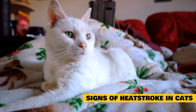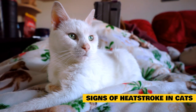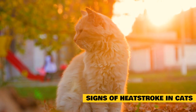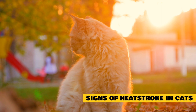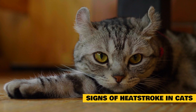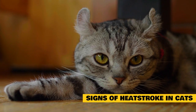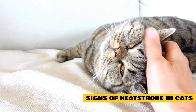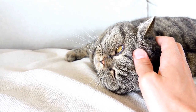Signs of heat stroke in cats: Cats are experts at hiding signs of illness, so you may not notice your cat is overheated until things have become serious. The following signs indicate your cat is overheated and possibly has heat exhaustion or heat stroke: body temperature of 104 degrees or more, rapid breathing, panting, or respiratory distress, vomiting, diarrhea, anxiety or restlessness, lethargy, dizziness and disorientation, dark red gums and tongue, rapid heartbeat, sweaty paws, drooling with thick saliva due to dehydration, and tremors or seizures.